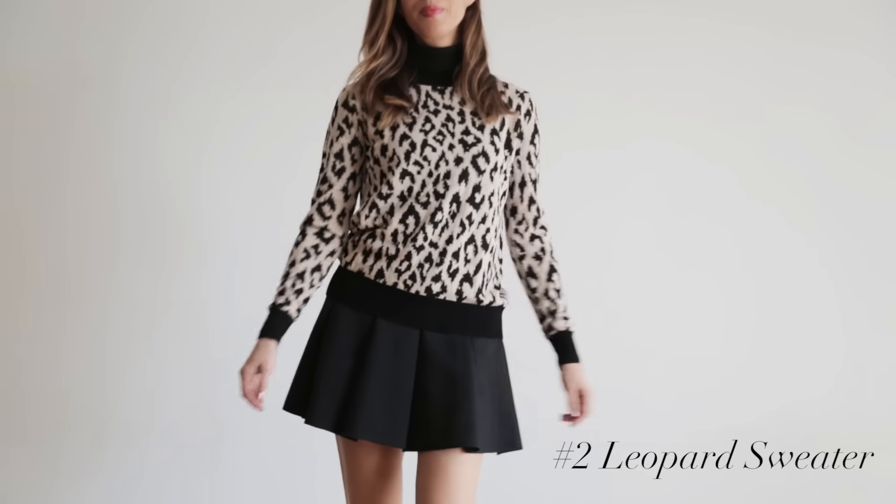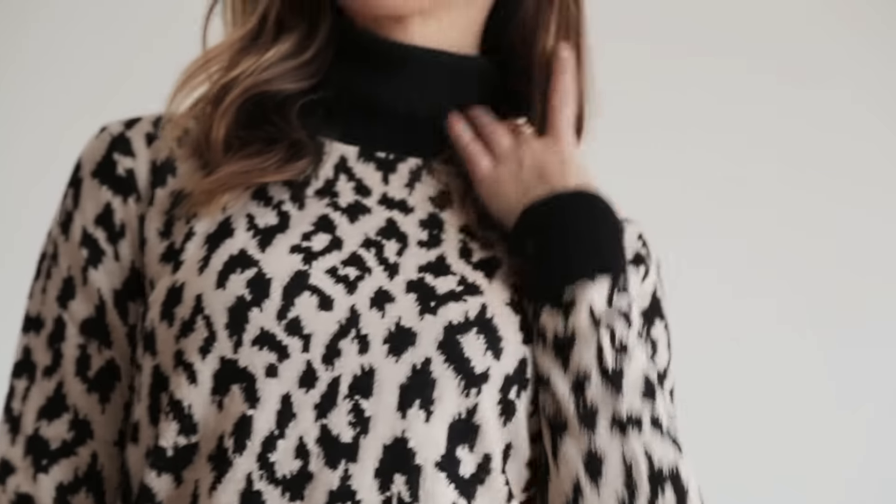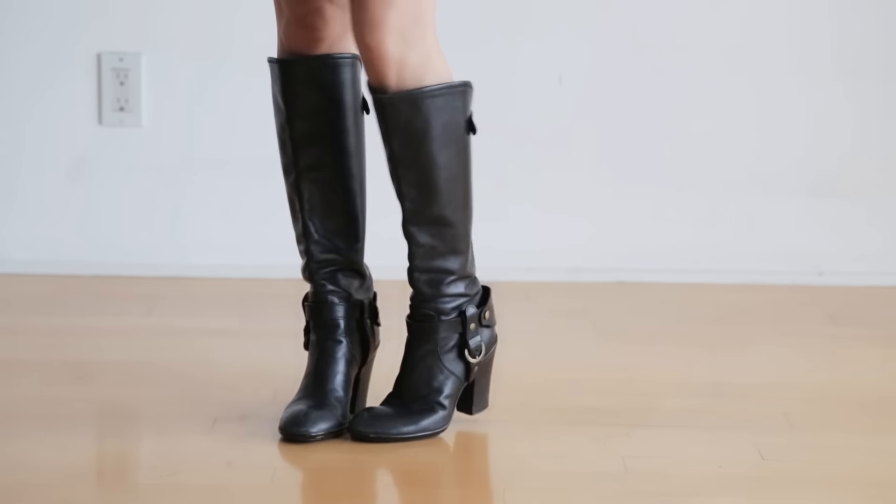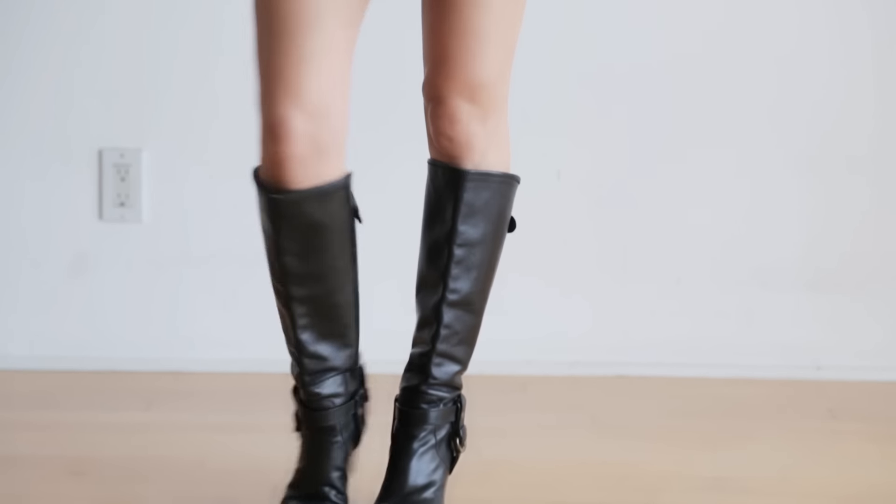Another way I like wearing the trend is with a leopard sweater. Here I went for a very girly look — I paired a sleeveless turtleneck sweater under the leopard sweater, doubling up on sweaters. Then I did a flirty skirt and my knee-high boots. You could also add some tights if it's colder where you live.